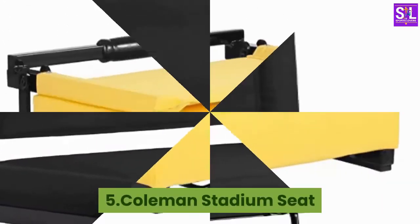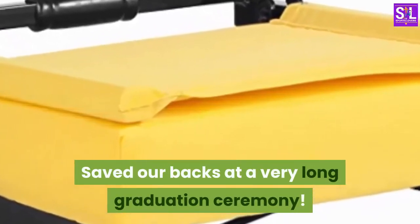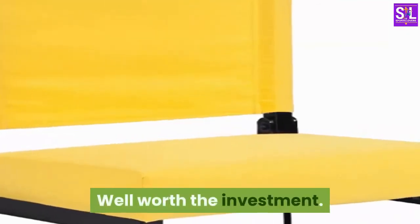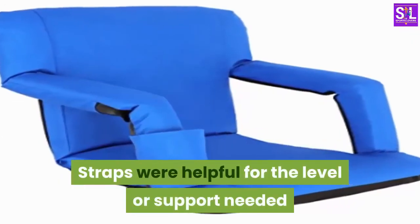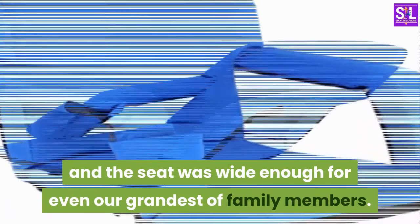Number 5: Coleman Stadium Seat. Saved our backs at a very long graduation ceremony. Priced so well that we ordered them for all of our guests. Well worth the investment. Loved that it is lightweight and rolls right up. Straps were helpful for the level of support needed and the seat was wide enough for even our grandest of family members.